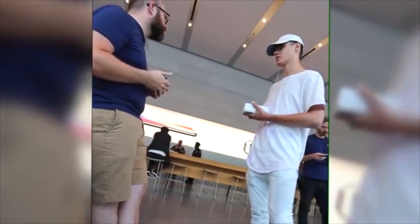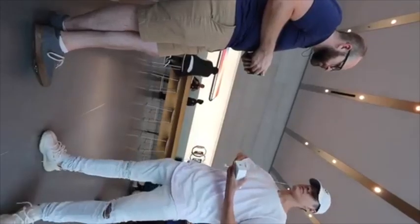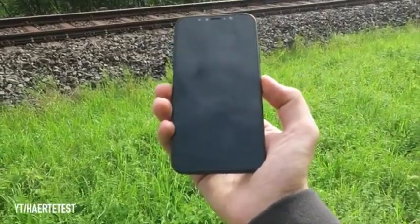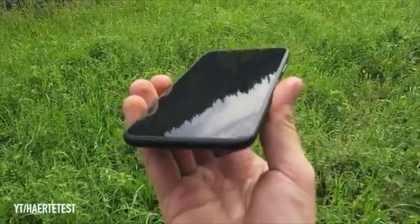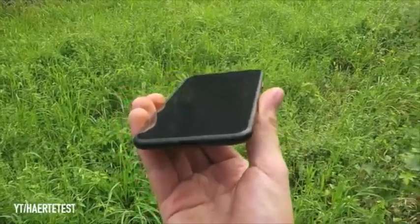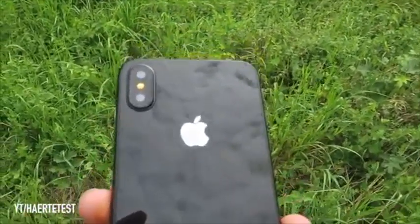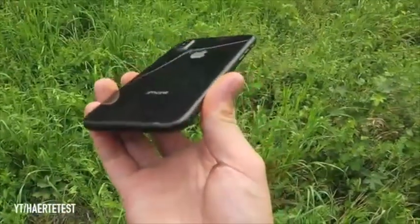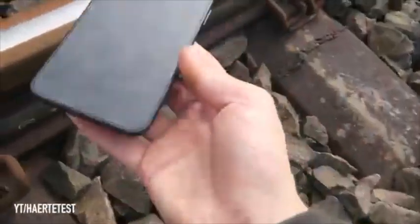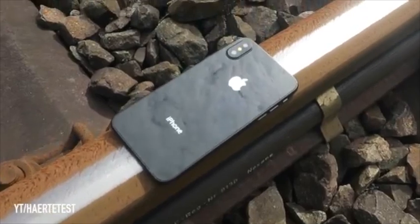Do you guys have any iPhones here? The new ones? Not yet. We have iPhone 7s here. Oh, iPhone 7. Well, thank you. Thanks. Bye.